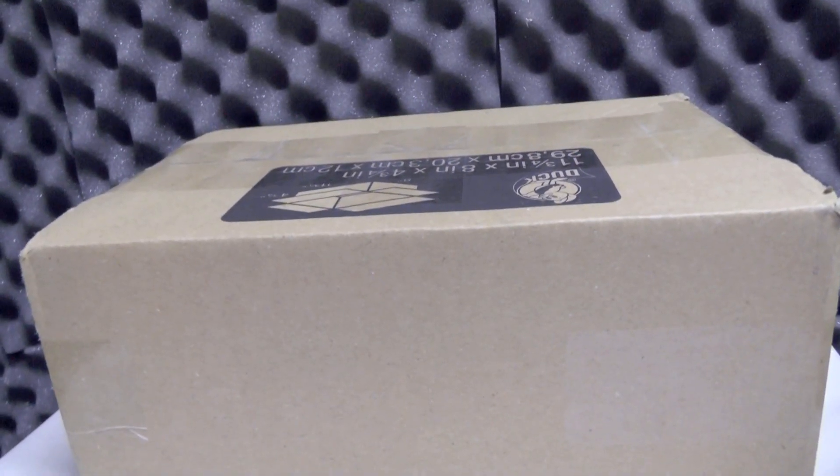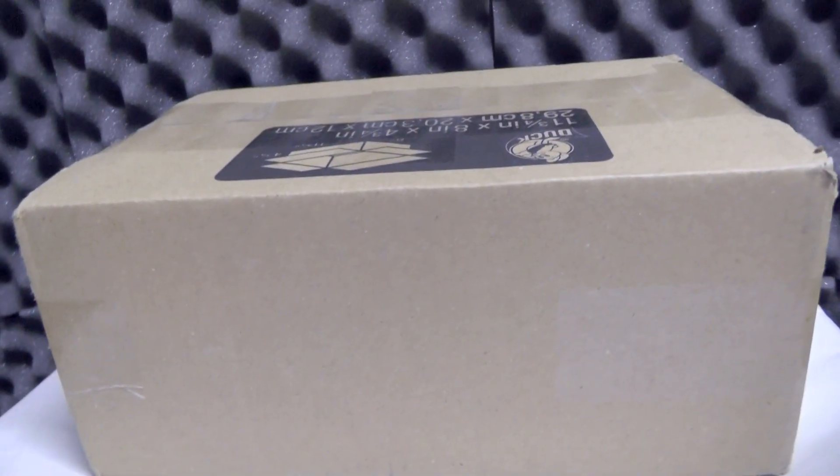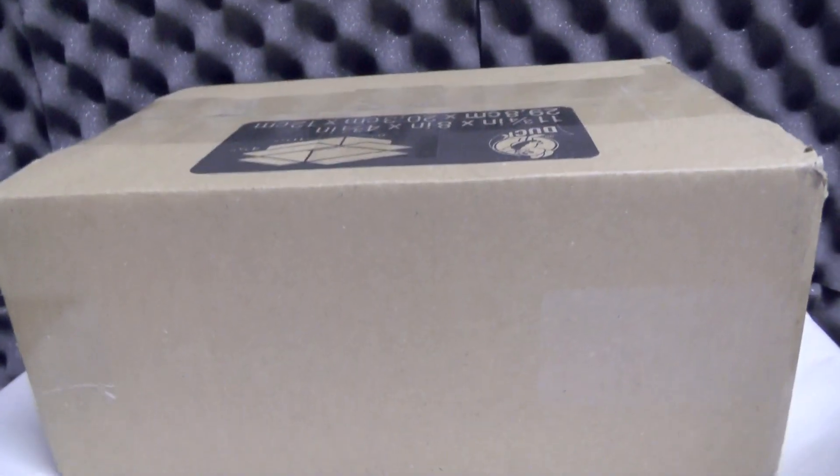Hey there everyone, it's CandyV here and today I'm going to be opening up February's Lucky Box. So as always, this thing is huge, so I'm going to have to come right back after I've got all the items out of the box. I know I say this every time, but I would be seriously surprised if you don't know what a Lucky Box is by now because I do them pretty much every month when they're available.